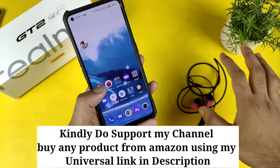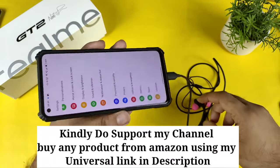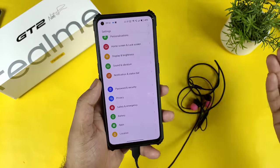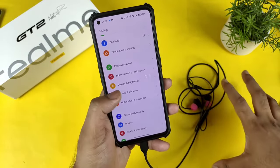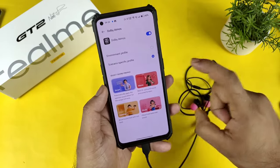So friends, it's working pretty fine - the Type-C earphones in this Realme GT2 device, without any kind of issues. These Type-C earphones are Samsung Type-C earphones. If you want, you can buy Samsung or any other brand, it will definitely be supported in this Realme GT2 device without any issues.